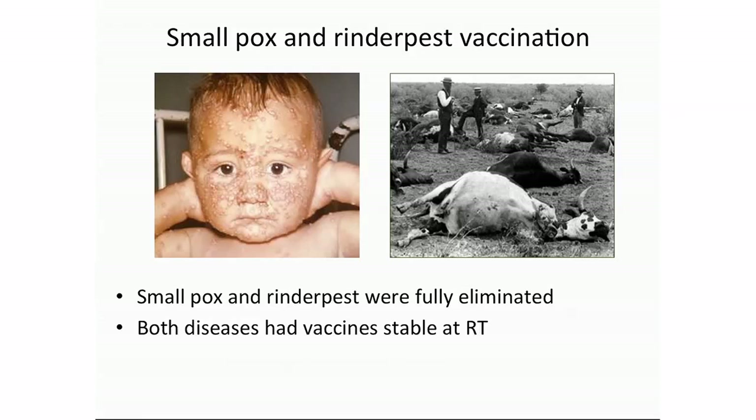Interestingly, both of these diseases have naturally heat-resistant vaccines. Another disease which is almost eliminated today is polio. The injectable polio vaccine is not heat stable at room temperature, but there is another formulation — an orally delivered polio vaccine — and that vaccine is heat stable. So that's helping us try to eliminate this disease worldwide at the moment.